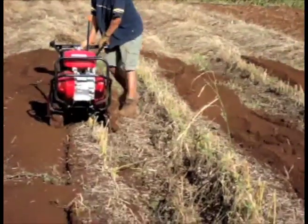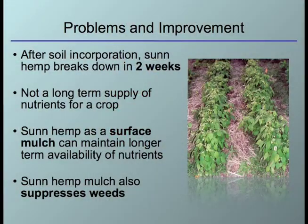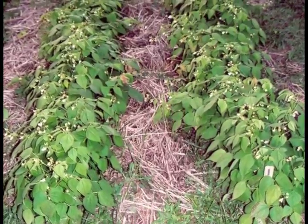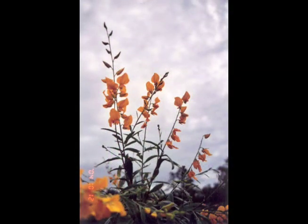Now there is one problem in using SunHem as green manure. When SunHem is incorporated into soil, it breaks down very fast. In two weeks, most of the nitrogen will be mineralized, so it does not supply nitrogen for your crop over a long period of time. Researchers began to use SunHem as a surface mulch. Not only will the material break down at a slower rate, but a thick mulch can also help to suppress weeds.